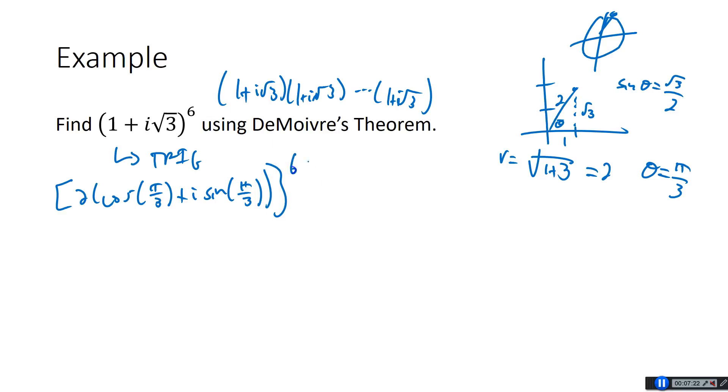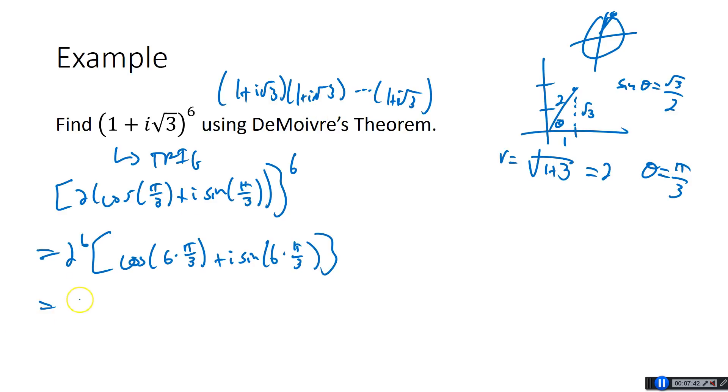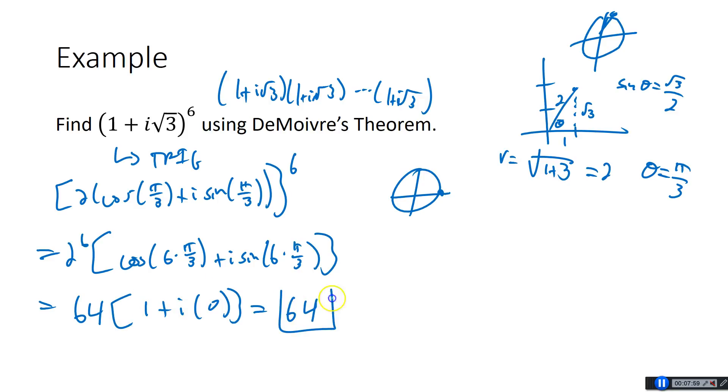Take this whole thing to the 6th power. By De Moivre's Theorem, it's 2 to the 6th times cosine of 6 times π over 3, plus i sine of 6 times π over 3. If you're allowed to leave it in trig form, you're done here. But 2 to the 6th is 64, and 6 times π over 3 is 2π. Cosine of 2π is 1, and sine of 2π is 0, so this is just 64. So (1 plus i root 3) to the 6th power equals 64.